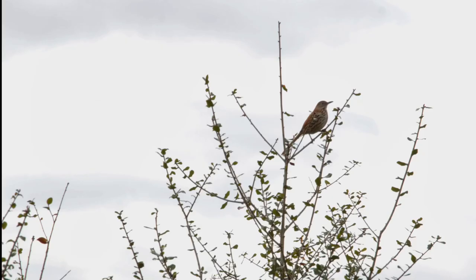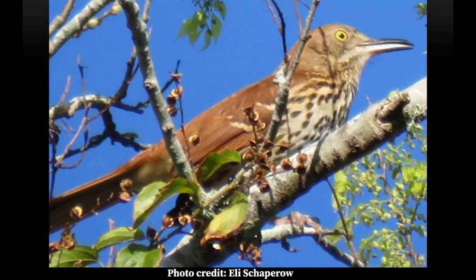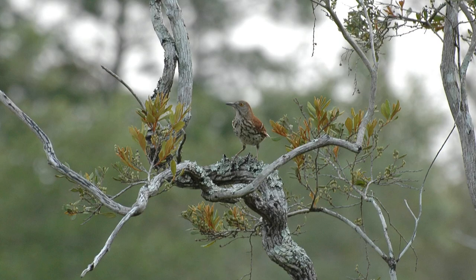The brown thrasher is the only thrasher found east of the Rocky Mountains in central Texas, identified by its beautiful reddish-brown color and streaked underside. These birds live in dense thickets and shrubs and spend a majority of their time on the ground. They forage for insects, berries, and nuts by using their bill to dig through the leaves in the underbrush.